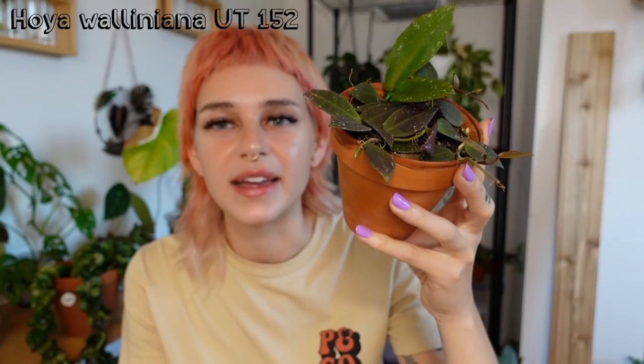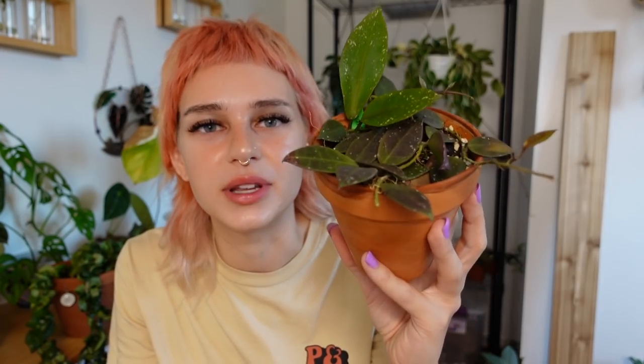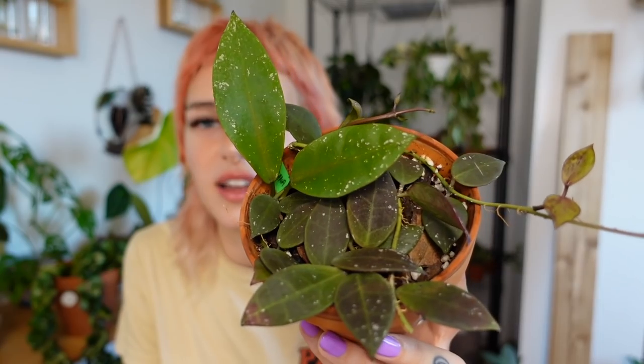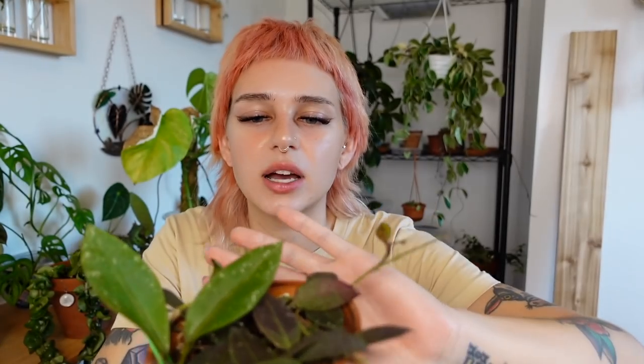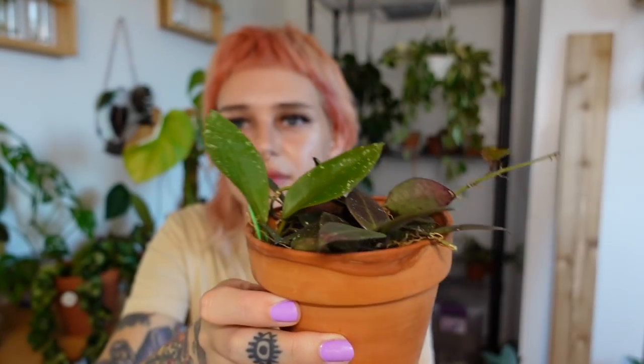We're getting to the end now. This is my Hoya Walliniana UT152, and it's one of my favorites. I just think the leaves are so unique — I love the dark purple sun stressing. I think this is going to look so pretty once it's a more full trailing plant. I recently moved a whole bunch of my Hoya into the IKEA greenhouse cabinet. These two newest leaves it's given me since being moved there are so much bigger. The leaves are thinner and more delicate feeling compared to other Hoya, but I just love it so much. It's giving me tons of new growth in the back.